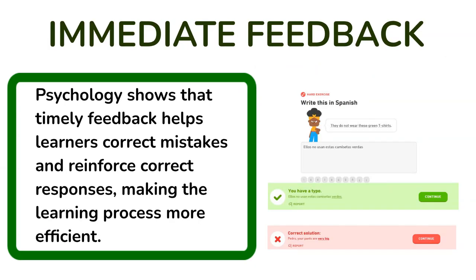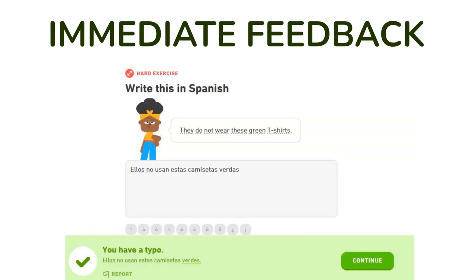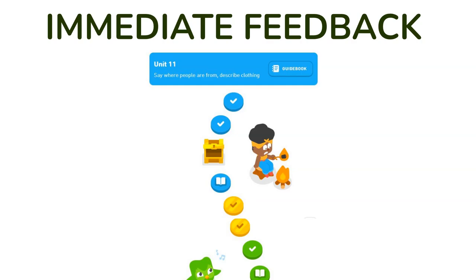Immediate feedback: Duolingo provides instant feedback on your answers, which is crucial in effective learning. Psychology shows that timely feedback helps learners correct mistakes and reinforce correct responses, making the learning process more efficient.